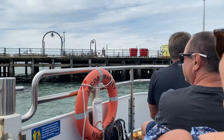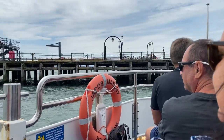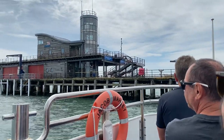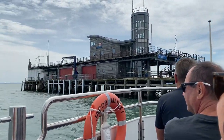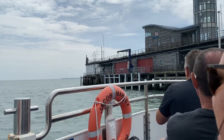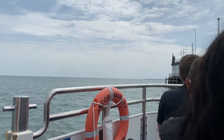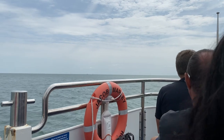We're leaving behind us the longest pier in the world, Southend Pier, originally constructed in 1835, but initially it was only 180 metres long. Today the pier is 1.34 miles long, and the reason for that is actually quite simple.